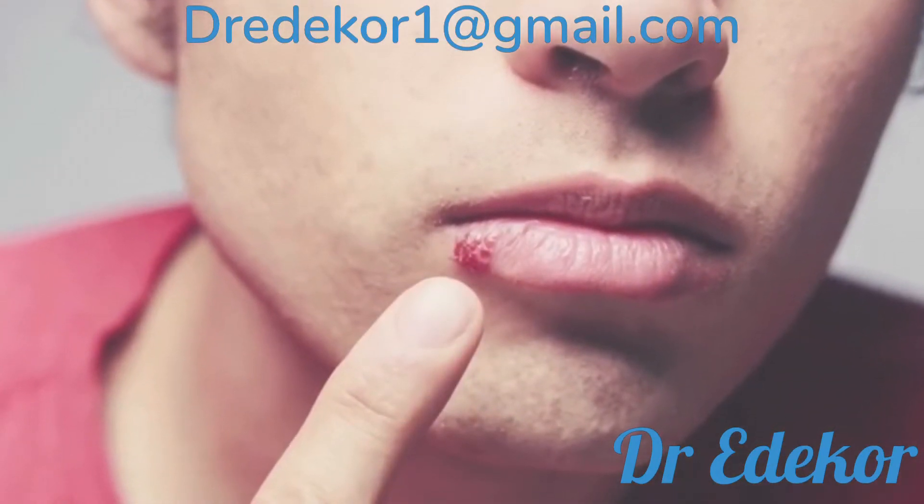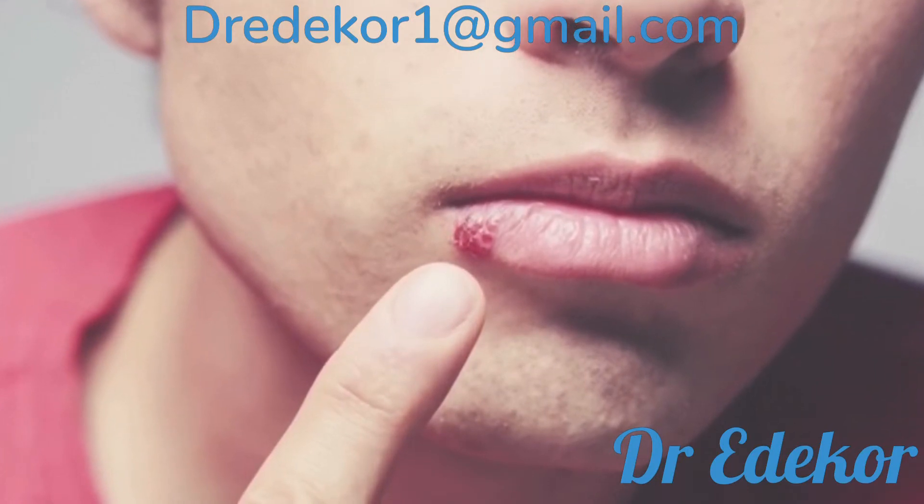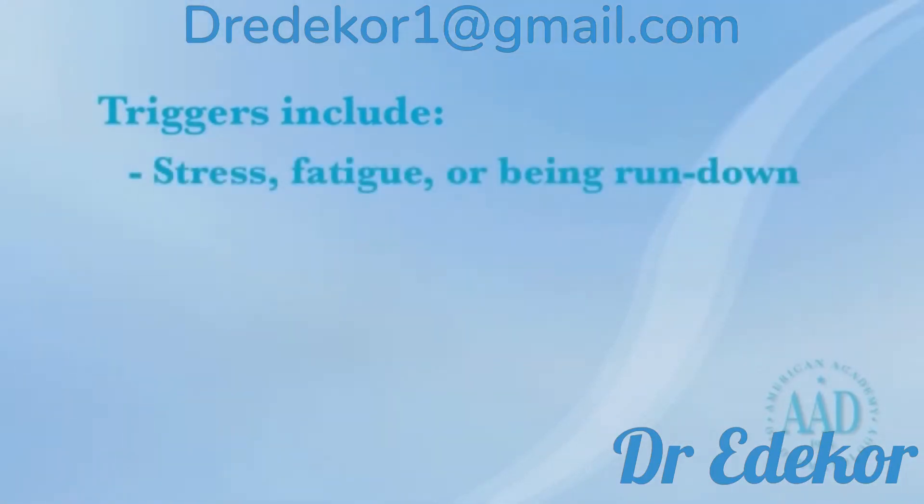Cold sores are different from canker sores, which are not caused by a virus and occur inside of your mouth. Many things can trigger cold sores, including stress, fatigue, or being run down, a cold, fever, or flu.